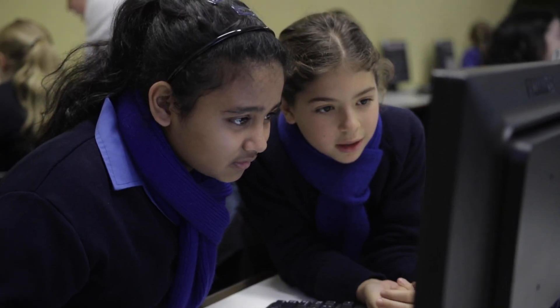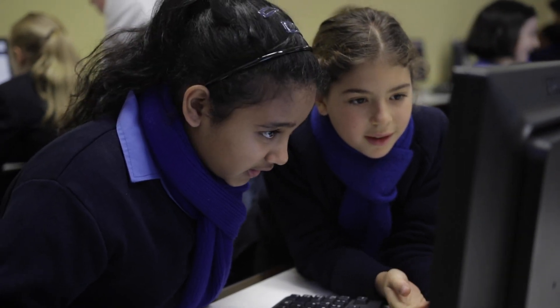Our Code for Kids program focuses on training teachers to teach coding in the classroom. Teachers require no prior coding knowledge, and with their teaching experience and our continued training and support, they quickly become coding experts.